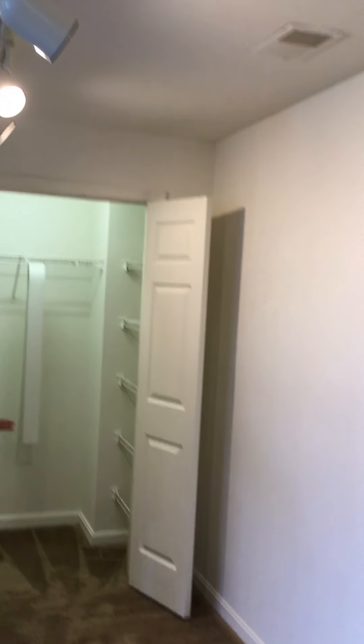Now, this area that I'm standing in is going to be your dining room area, which is super awesome. You've got track lighting above and plenty of space for a nice size table.